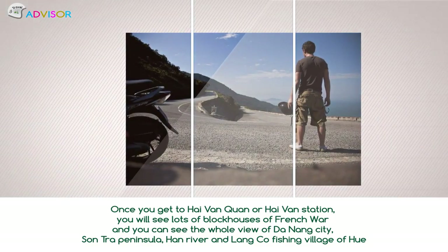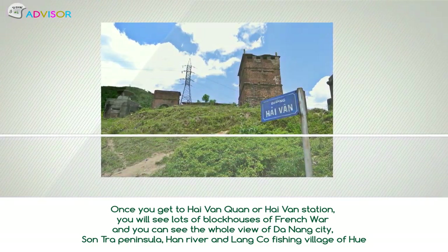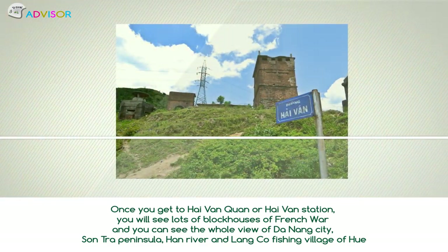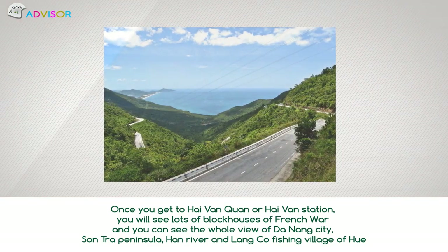Once you get to Hải Văn Station, you will see lots of blockhouses from the French war, and you can see the whole view of Đà Nẵng city, Sơn Trà Peninsula, Hàn River, and Lăng Cô Fishing Village of Huế.